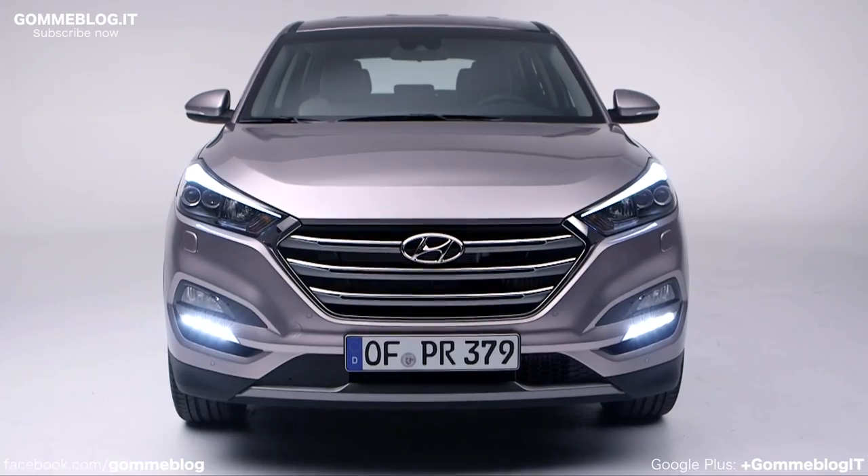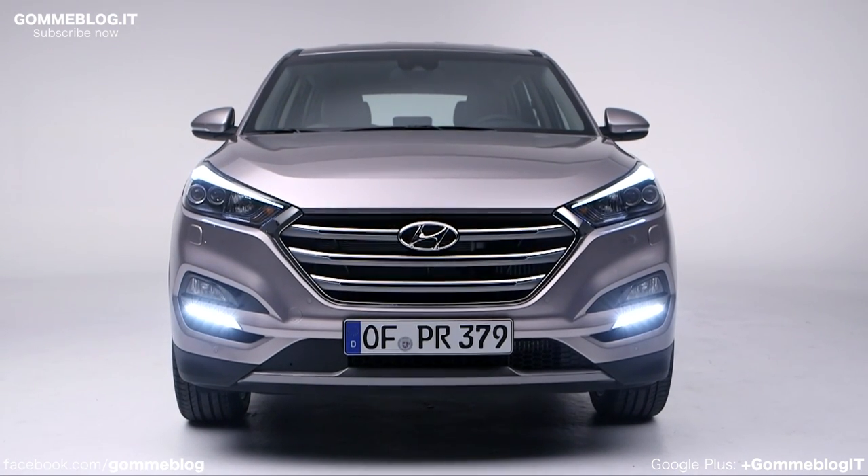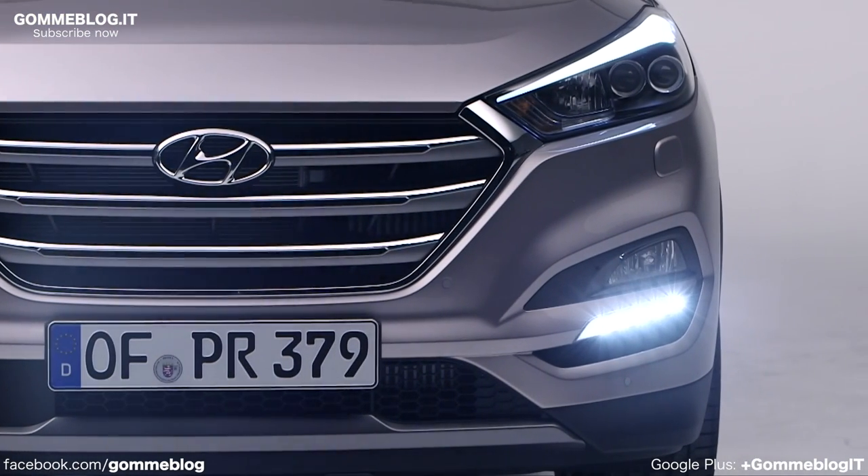I think that the new Tucson is a lot more substantial now and it's quite bold, quite strong. It has a very strong impression. You can see the proportion has changed — it has a longer bonnet and a typical, more premium kind of gesture to it.